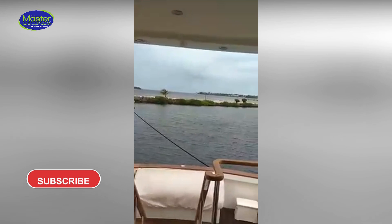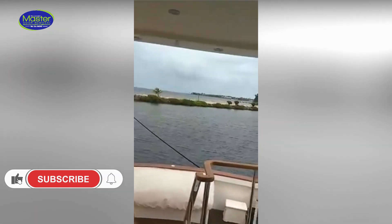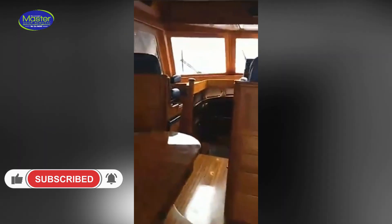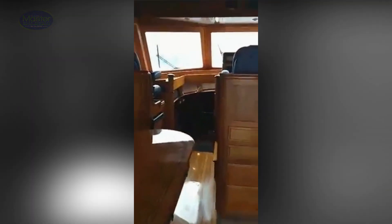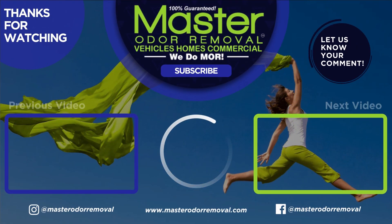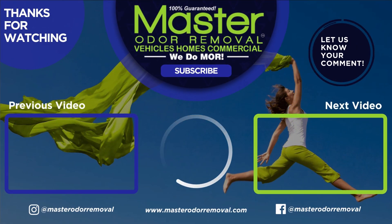We're going to get started. Thanks for viewing and we look forward to earning your business in the future.